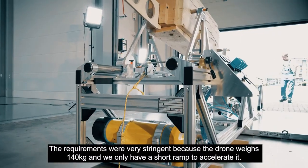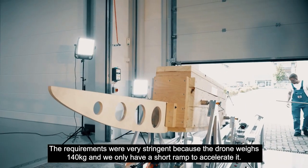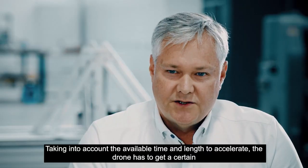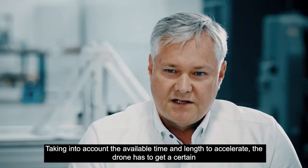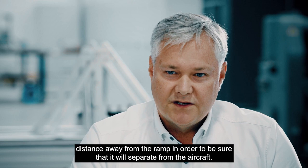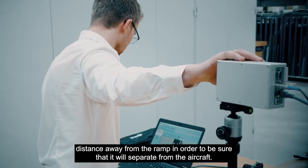The challenges were very high because the drone, at 140 kg, is a very high weight and we only have a very short way on the ramp to launch the drone. Over the run distance available, we had to ensure the drone reaches a certain distance from the ramp and is clear of the A400M.